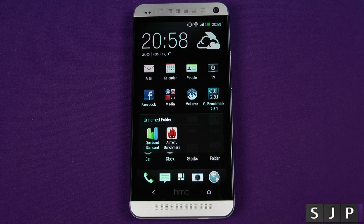Hey everybody, Sam back once again and we're back with some more HTC One goodness. Today we're going to benchmark it, so let's do it.